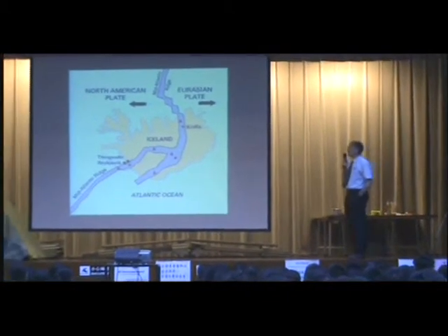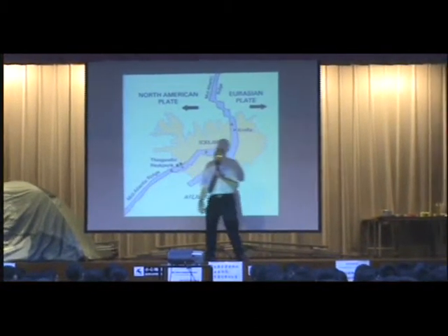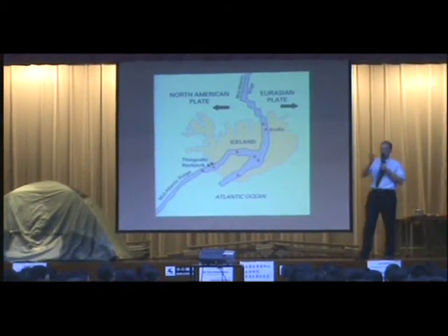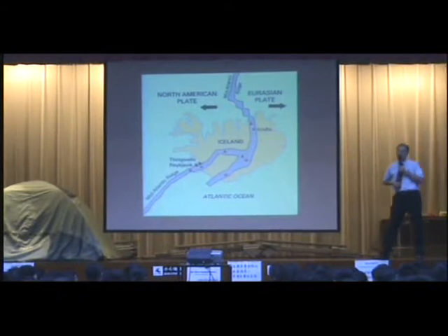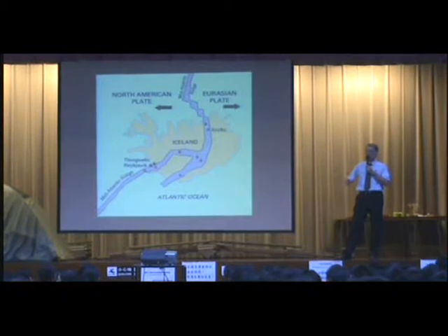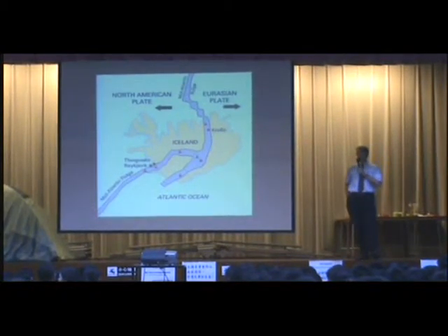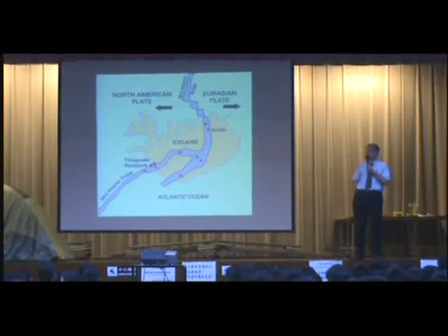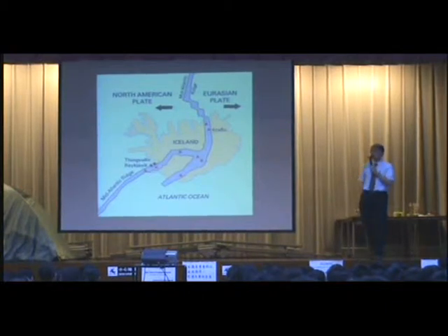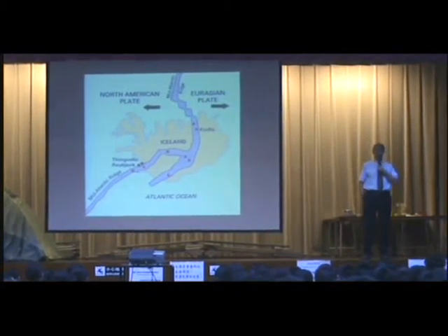The interesting thing about Iceland is that it sits right on the Mid-Atlantic Ridge, which is the dividing point between two plates. Geography students will know about the plates which form the crust of the Earth. So Iceland is subject to a lot of volcanic activity, and that's one thing that makes it very interesting to visit, as long as you're not caught in the wrong place at the wrong time.